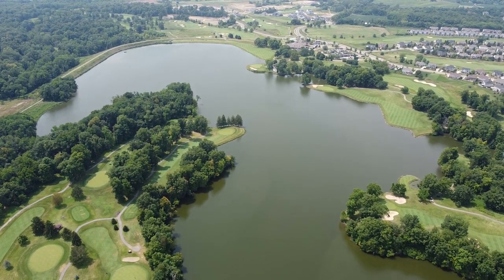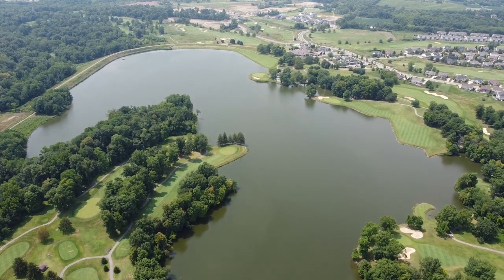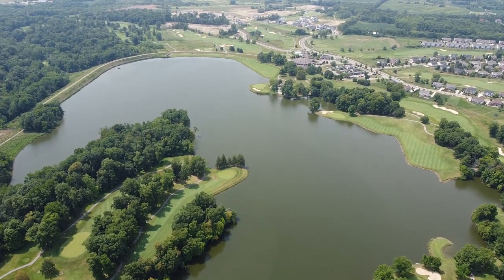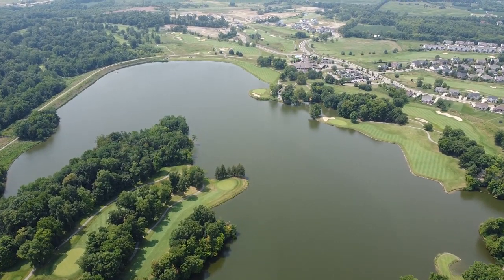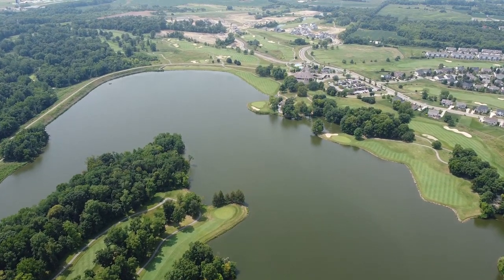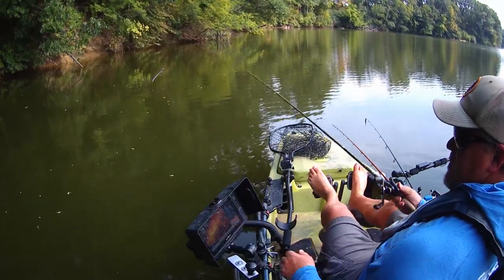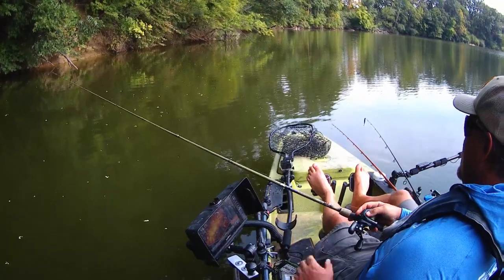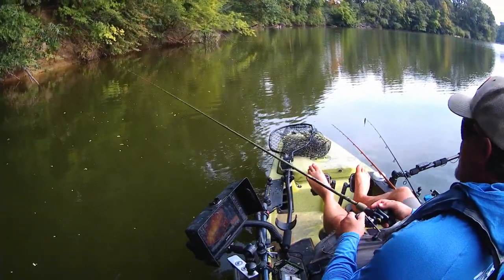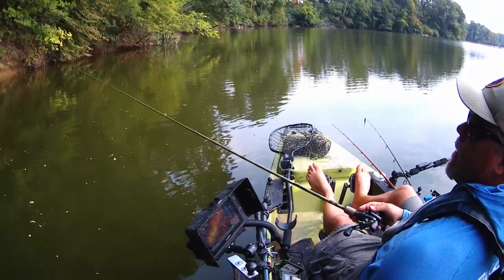The lake itself is 110 acres with a good population of bass in it. It can be a little tough to fish sometimes, especially in the summer, but there are some quality fish in there if you take the time to dig them out. It also has a huge population of bluegills and crappie, and they do some stockings. The forage fish are gizzard shad — you'll see them boiling in there, anywhere from 2 inches to about 4 inches.